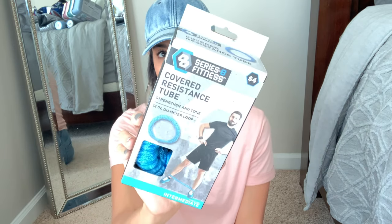For working out at home, I got a covered resistance tube band. The gym daycare isn't open and I'm trying to stay safe, so I've been working out at home with my gym's online workouts. We use resistance bands a lot so I figured I'd grab one — it was only five dollars. I also got an eight-pound medicine ball, which was the heaviest they had, or I would have gotten heavier.